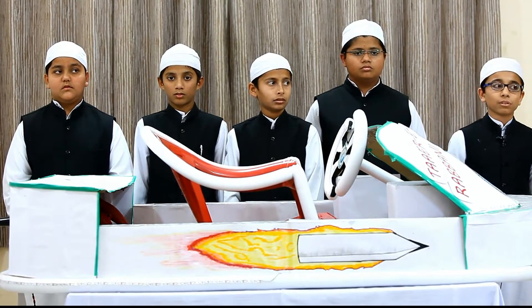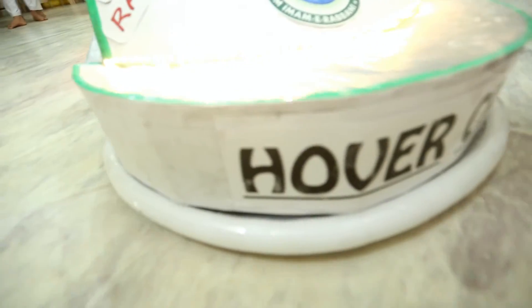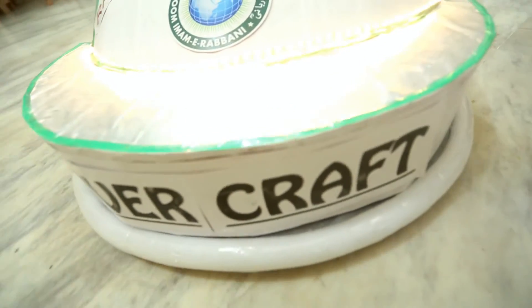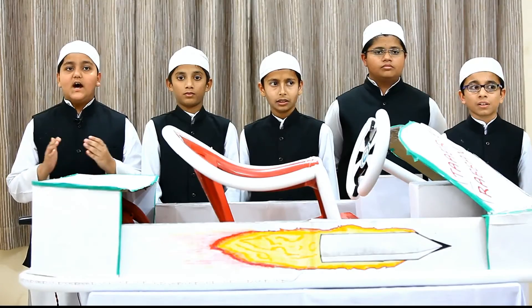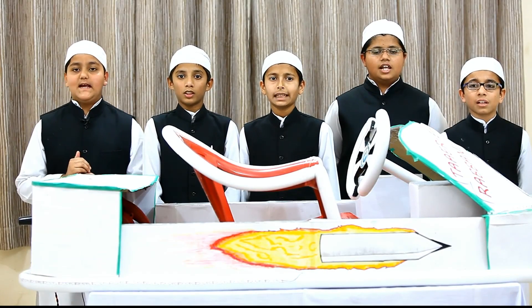Assalamualaikum warahmatullahi wabarakatuh. Enjoy this hovercraft demonstration. As we ride our hovercraft, you can also make your own hovercraft. If you need our help, we are here to help you out. Thank you very much for giving us your precious time. Have a nice day. Jazakallah. Assalamualaikum.